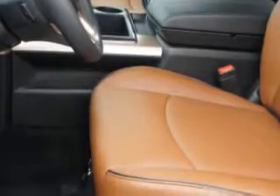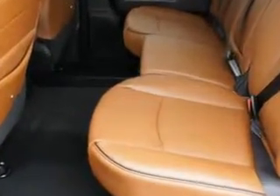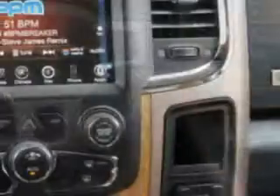leather upholstery, heated driver and passenger seating, speed-sensitive volume control, fuel data display, power sliding rear window, heated outside mirrors, four-wheel drive, heated seats, cargo light, overhead console, auxiliary audio input, halogen headlights, and much more.